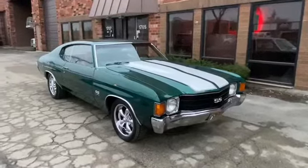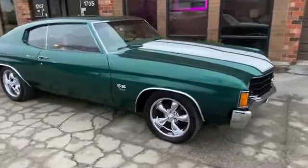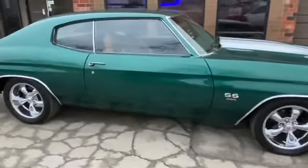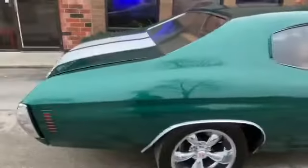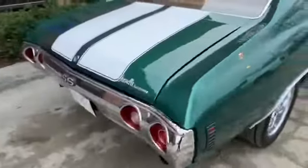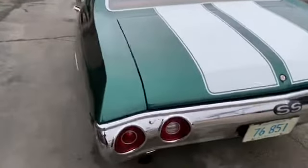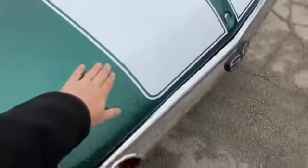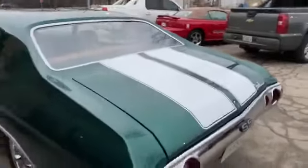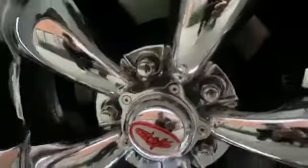Just got in this 1972 Chevrolet Chevelle. It's got a gorgeous paint job on it, really nice and slick. All the stainless steel trim, glass, chrome emblems have been restored or replaced. The paint job is gorgeous on the car — the white stripes have been painted really nicely onto the Chevelle. It has aftermarket wheels and tires all around.